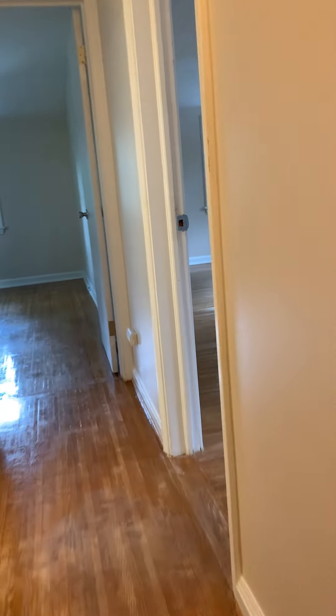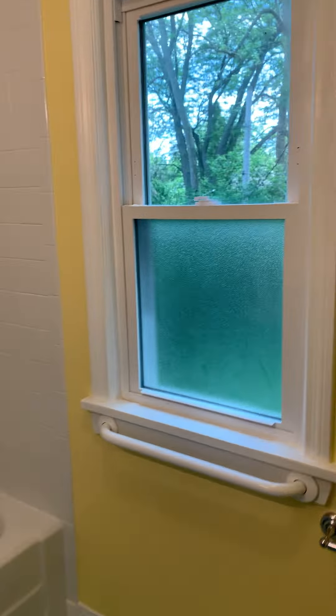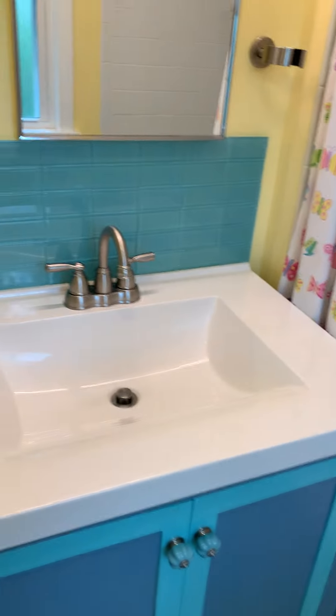You go up two more stairs and off to your left is the full bath. New window. Tile around the tub is in good shape. New vanity.